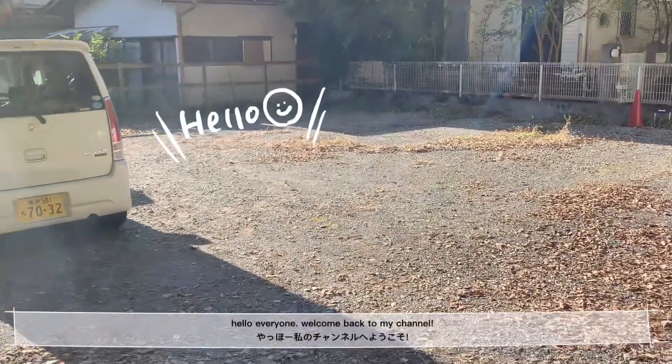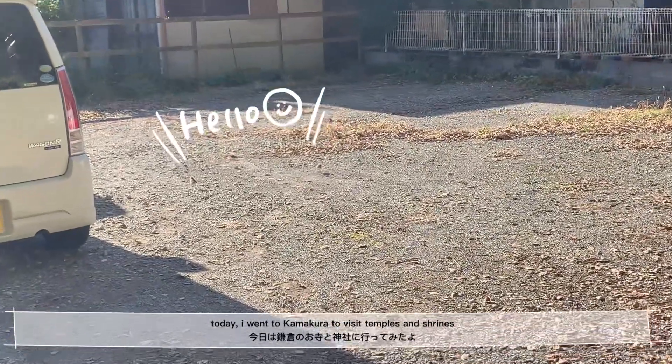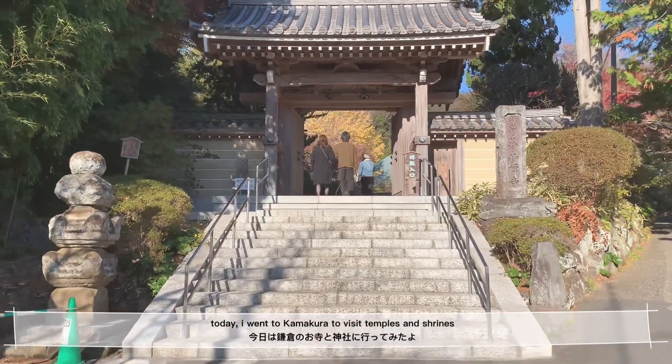Hello, everyone. Welcome back to my channel. Today, I went to Kamakura to visit temples and shrines.